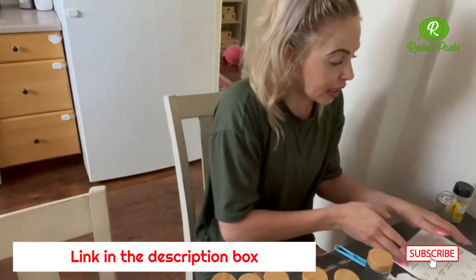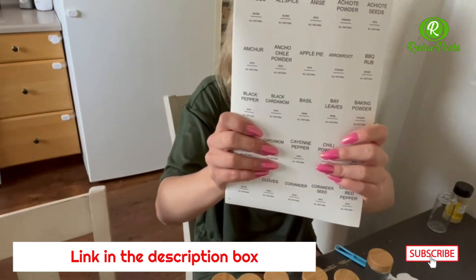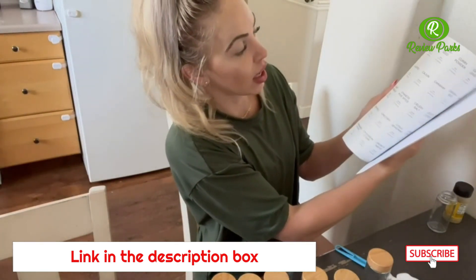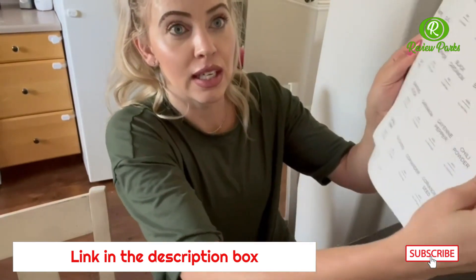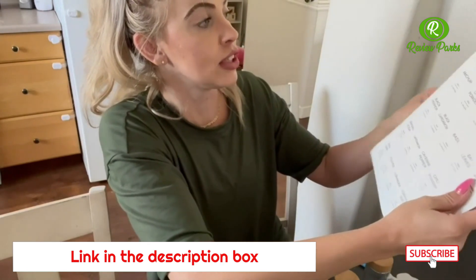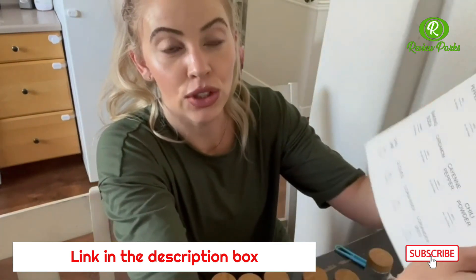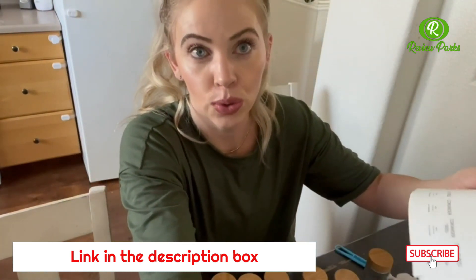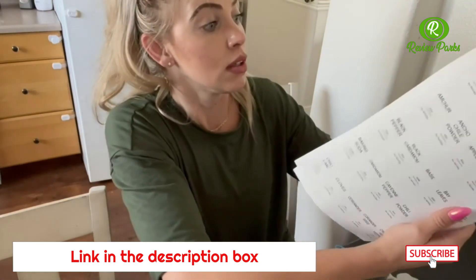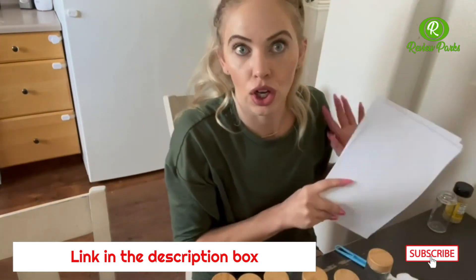Another thing that is really awesome is that these come with 398 labels. 150 of the labels are square — you can see the design is a square design. And then the other 150 are circle, which is absolutely amazing because you can really design this exactly how you would like to. And there are some blank labels as well, so you can go ahead and customize them however you'd like.